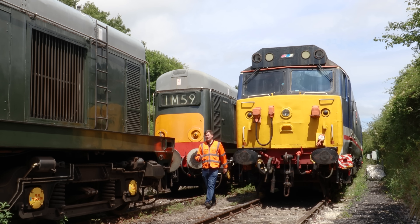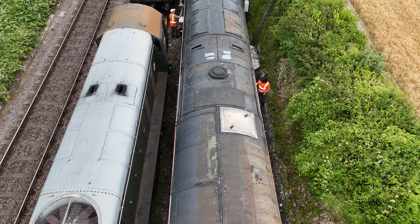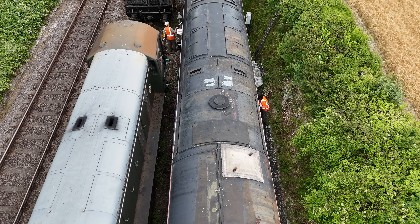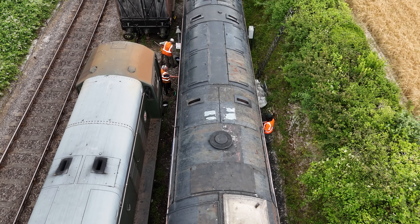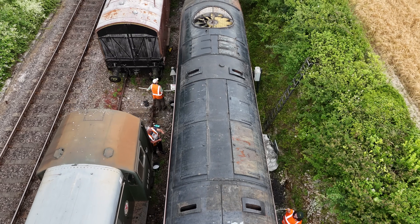Up here in the diesel depot, Line's team have been working well — they've given it a clean on the outside and the roof is now on as well. This will be out in the yard on display for our diesel gala next week, the 11th to the 13th of July.